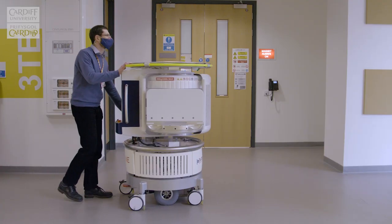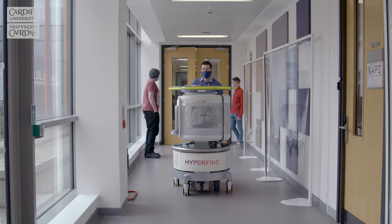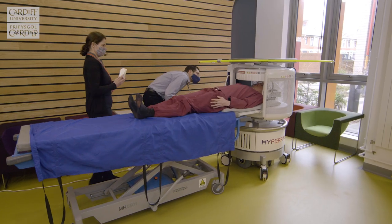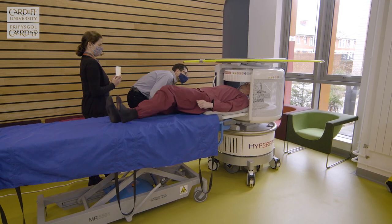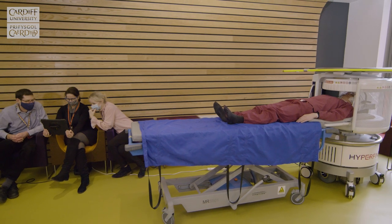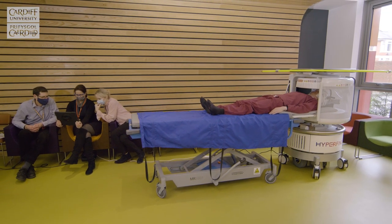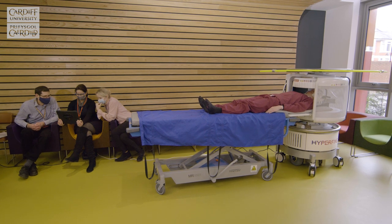The potential of this technology is huge. Firstly, the portability means that we can bring the MRI scanner to the patient's bedside. But secondly, and more importantly, by reducing the strength of the magnetic field, we substantially reduce the cost. And this means MRI that was once the domain of high-income settings now becomes globally available to everyone.